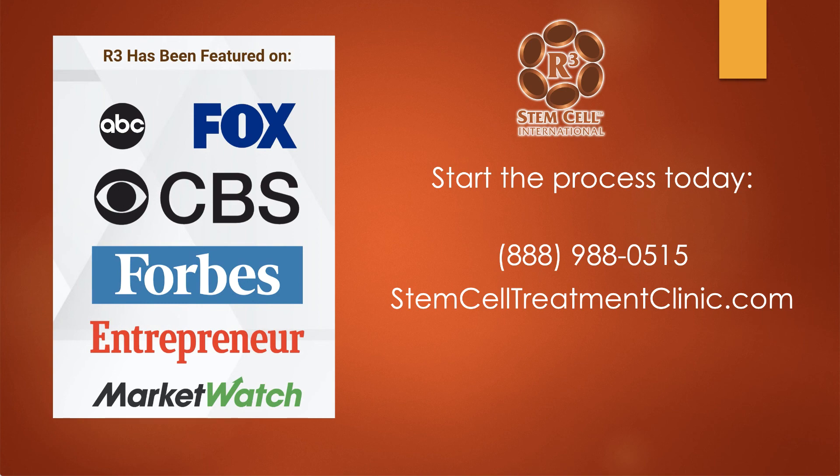R3 has been around for a long time in the U.S. and has been featured on ABC, Fox, and CBS. To start the process, simply call us at 888-988-0515 and visit us online at stemcelltreatmentclinic.com. Thank you for watching.